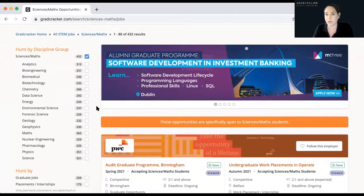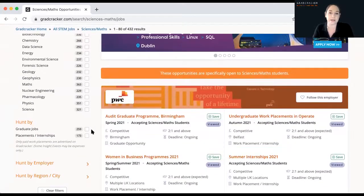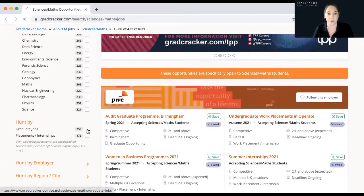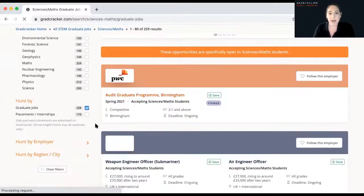We can also focus this search to just graduate jobs. This brings up all the companies currently recruiting from a science and maths background for a graduate scheme — whether that's a two-year graduate program, an entry-level role, with a huge organisation or a small company, as I touched upon at the beginning.